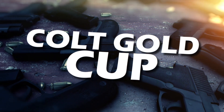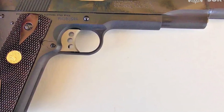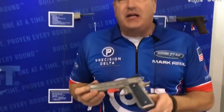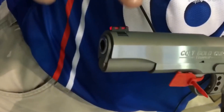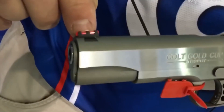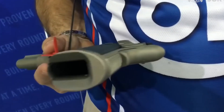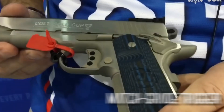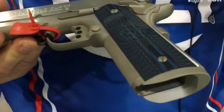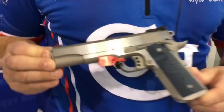Number 1: Colt Gold Cup. At last, the moment has arrived. Drumroll, please, as we announce the new undisputed champion in the 1911 realm — the Colt Gold Cup. Owing to its unparalleled accuracy, rock-solid reliability, and match-grade trigger, this high-end piece offers a shooting experience that is as smooth as it is precise.